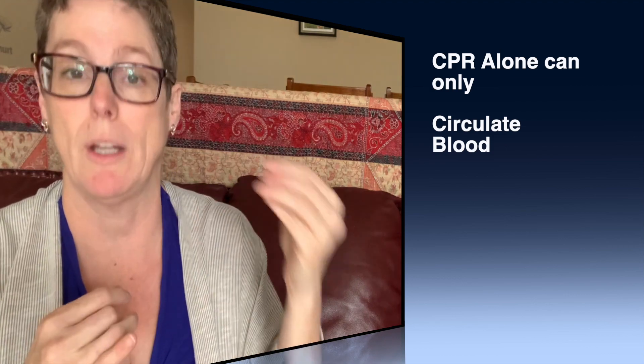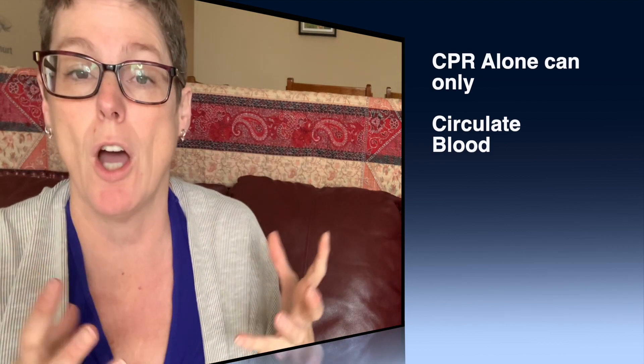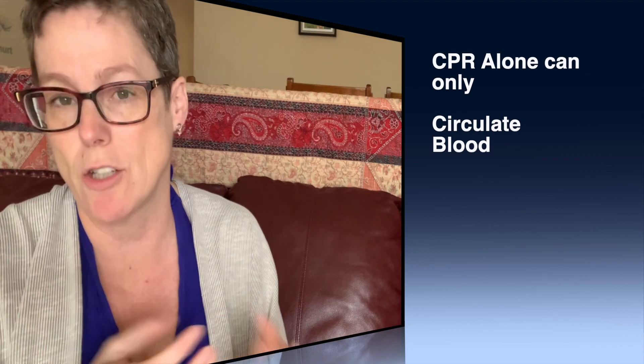Here's the real issue as to why AEDs are so important: CPR alone is only effective to circulate the blood. It's not going to convert the heart out of a rhythm that needs to be shocked. If we combine CPR with an AED and get from onset of cardiac arrest to the first rhythm within two or three minutes, we have a 75 percent success rate. For every minute that ticks by, we lose seven to ten percent — their survival rate drops seven to ten percent for every minute we delay use of the AED.